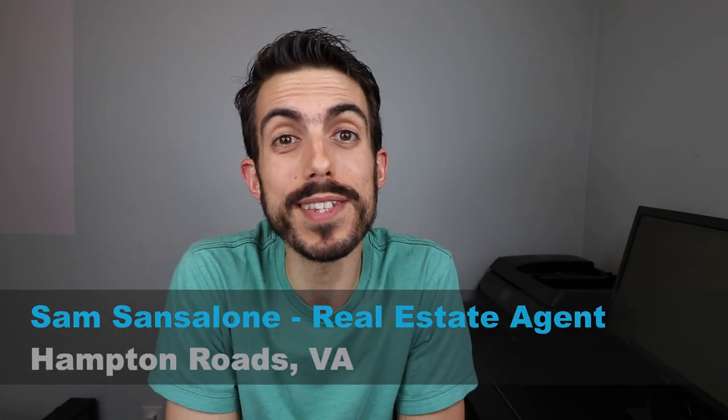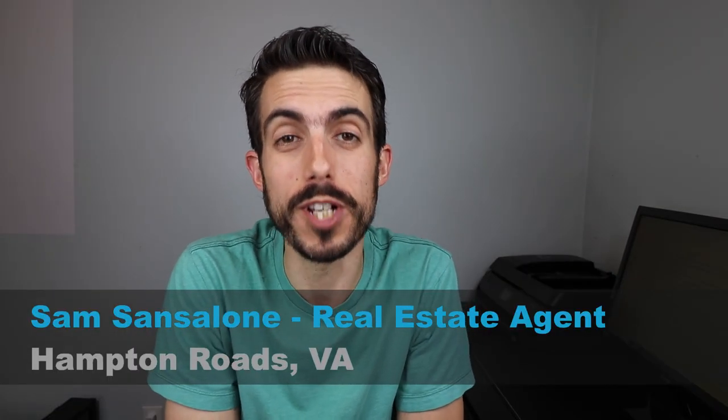My name is Sam Sansalone and I'm a real estate agent in Hampton Roads, Virginia. If it's your first time here, great. But if it's your second, third, or fourth time, hit that subscribe button and the bell notification next to it — that would mean the world to me, and you'll get notified every time I do a video every week about real estate in Hampton Roads.